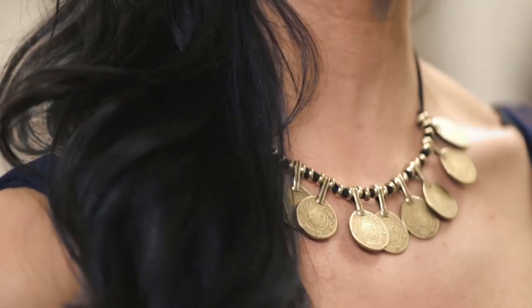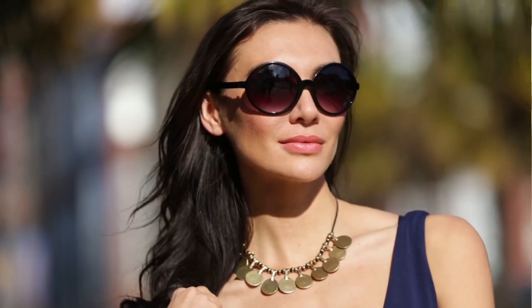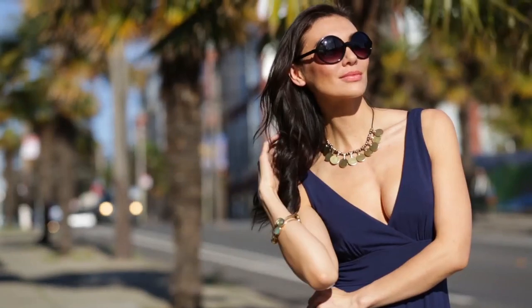Today's daily fix is the Vanessa Mooney LaVita coin necklace. Vanessa Mooney is one of my ultimate favorite designers. I love her pieces, but when the warmer weather comes around I start wearing her pieces even more because they've got that perfect touch of boho glam.